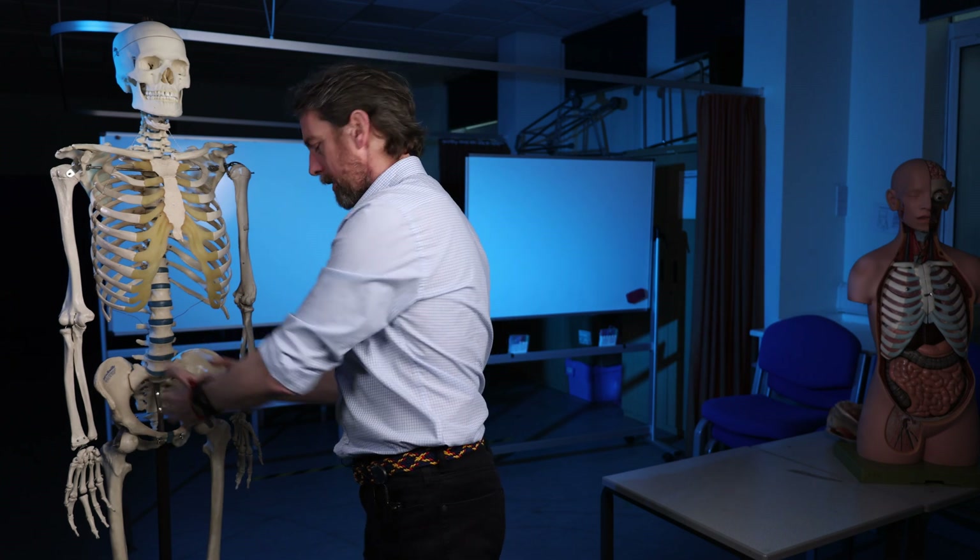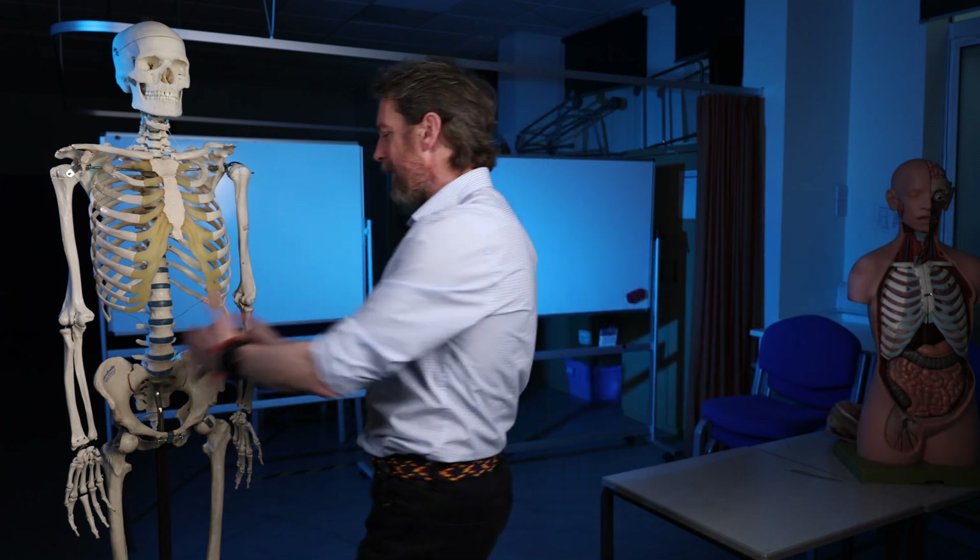Hi. Once again, chasing the fame and fortune of YouTube, we're going to be looking at some obscure nerves in the pelvis that nobody ever really looks at. In the pelvis we have some important organs, and we're talking about some plexuses in the pelvis.